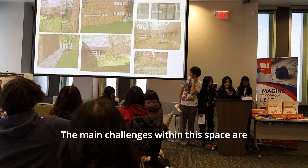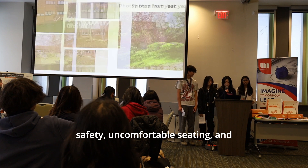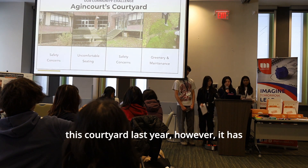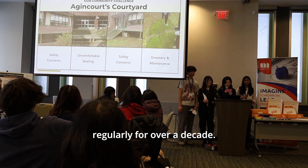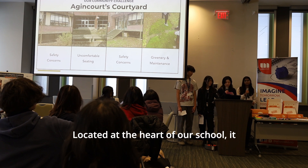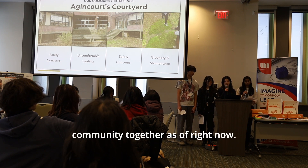The main challenges within this space are safety, uncomfortable seating, and unmaintained greenery. There were many attempts at revamping this courtyard last year; however, it has not been used regularly for over a decade. Located at the heart of our school, it does not bring our community together as of right now.